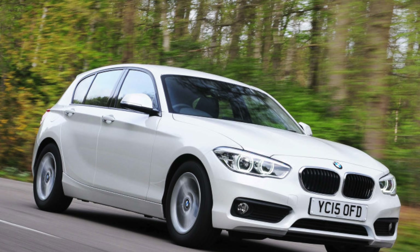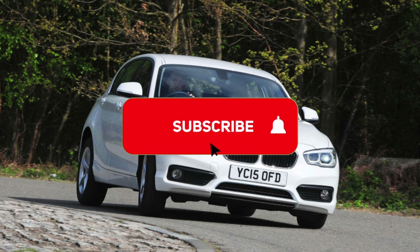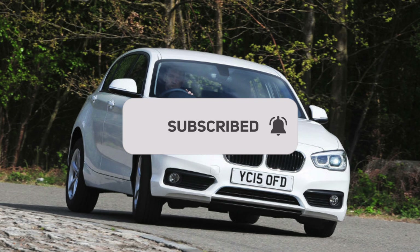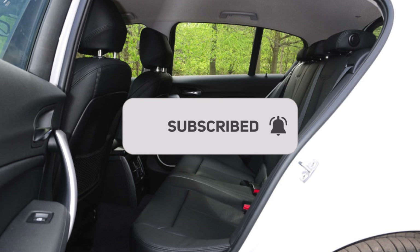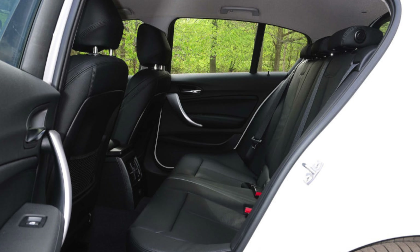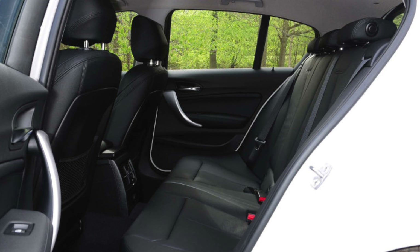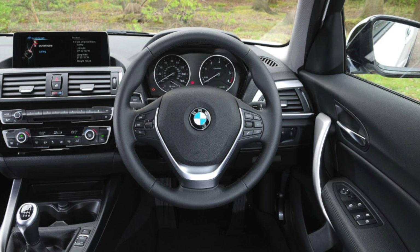Of the diesels, the 116d is superlative in its economy, with the EfficientDynamics version hitting 78.5 mpg. The 118d is not far behind, with 74.3 mpg available in the SE version, and the 120d Sport achieves an excellent 65.7 mpg. These were obviously the premium choice for company car drivers, thanks to their lower tax rates.